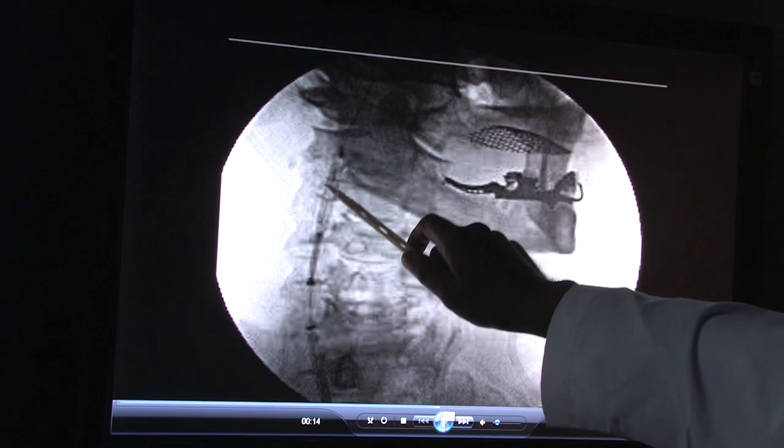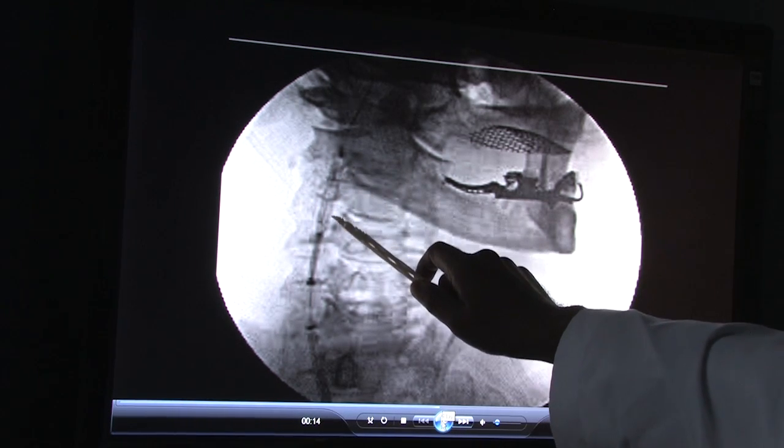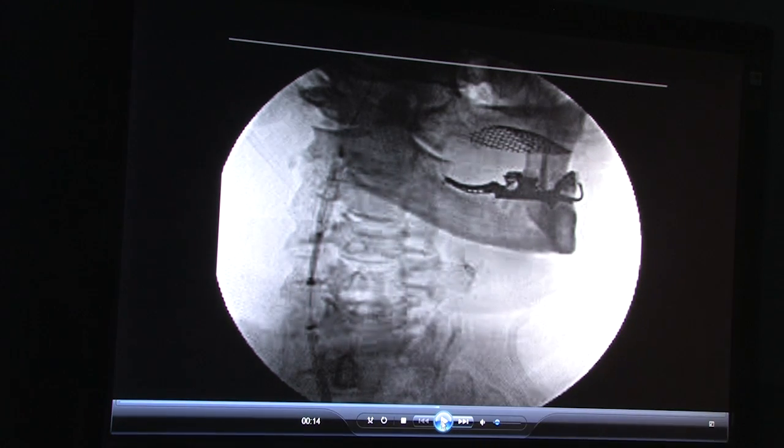Dr. Lal predicts that with this new information, physicians and patients may take a closer look at stenting. Practitioners will need to know how to do surgery as well as stenting in order to treat these patients in the most optimal manner possible. I'm Bill Seidler.